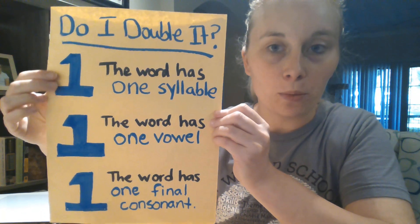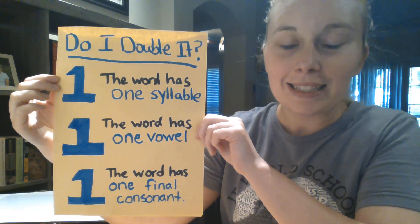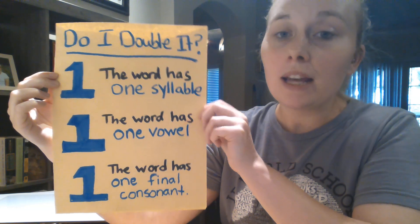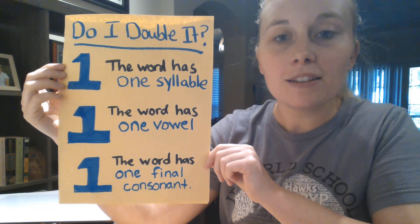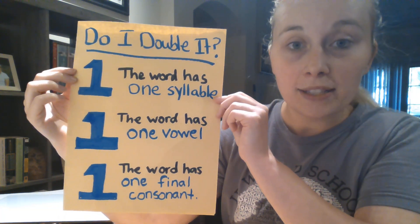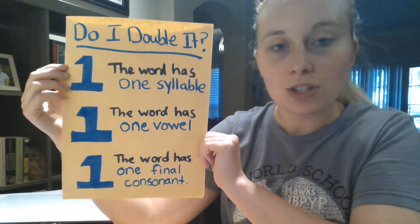Sometimes when we change a root word to add one of these endings, we have to follow what's called the one-one-one rule. The one-one-one rule looks complicated, but it's actually really easy. We have to double a consonant — like you saw the double P in 'skip' and 'hopped' — when the word has one syllable, has one vowel, and has one final consonant. So if you look at a root word and you're going to add one of these endings, if the word has one syllable, one vowel, and one final consonant, you're going to double it.